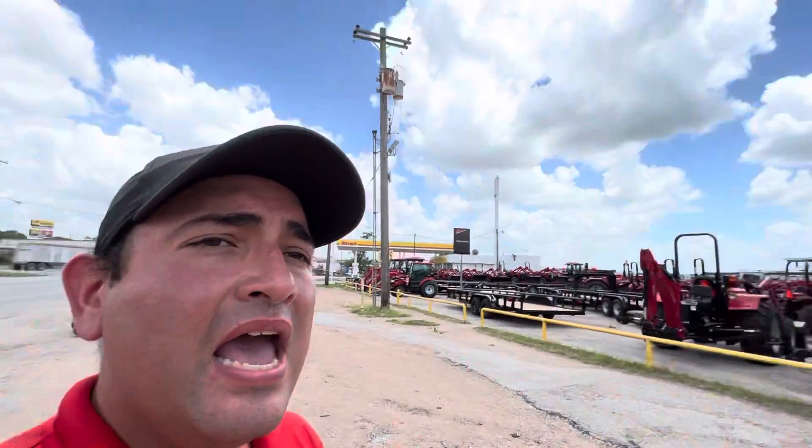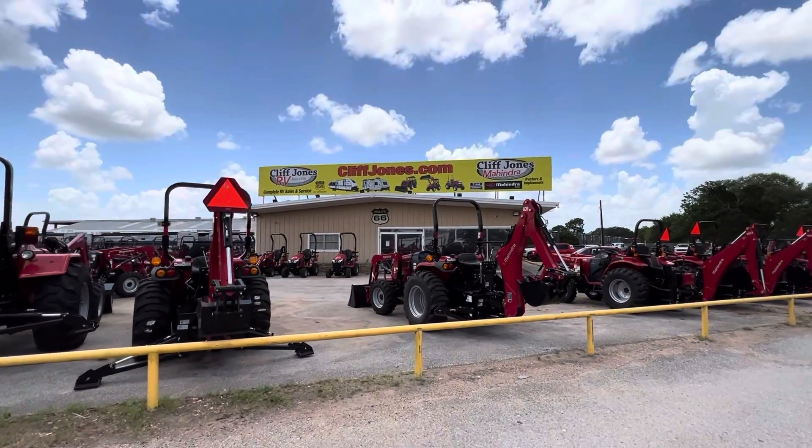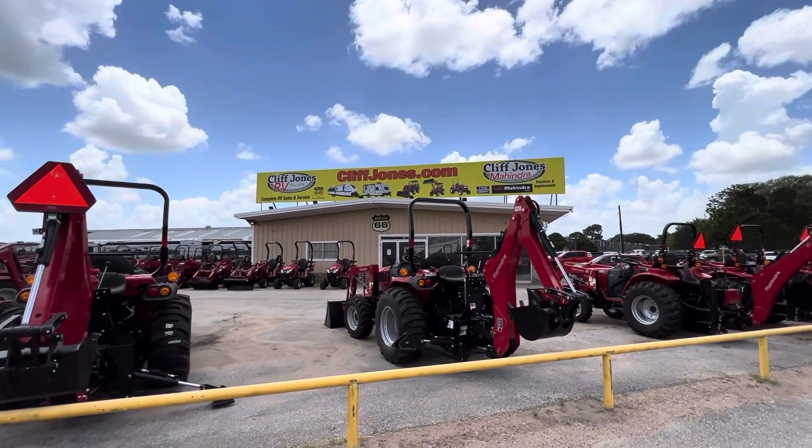Okay Ricardo, it's Nico from Cliff Jones Mahindra Tractor in Sealy. We only have one tractor available at this price — awesome pre-owned tractors like this don't come in every single day. I'd love to serve you at the highest level. If you have any questions or concerns, give me a call or text at 979-413-9554. Thanks again.